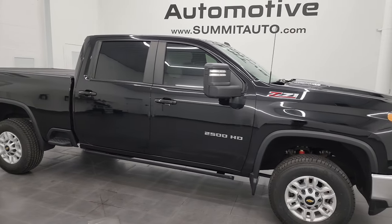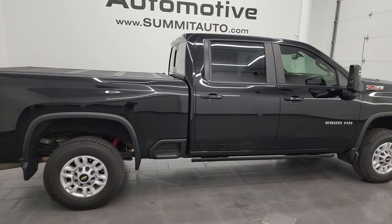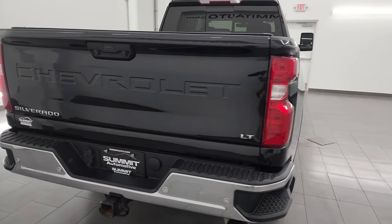Hey, this is Brett and this 2021 Chevy Silverado 2500 Crew Cab Short Box LT1 Z71 is stock number 14084Z.